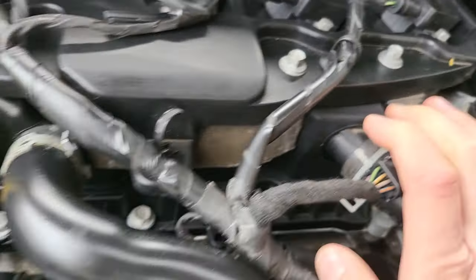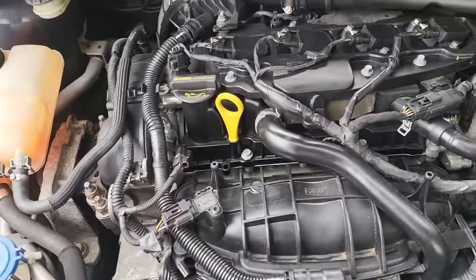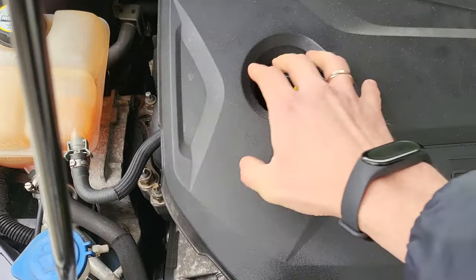Looks like the previous client wanted to scam and sell the damaged engine. I bought this car and now there's no sense to fix it — I'm selling it to breakers for parts.